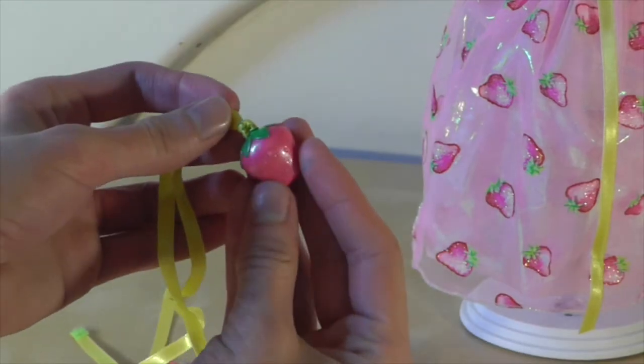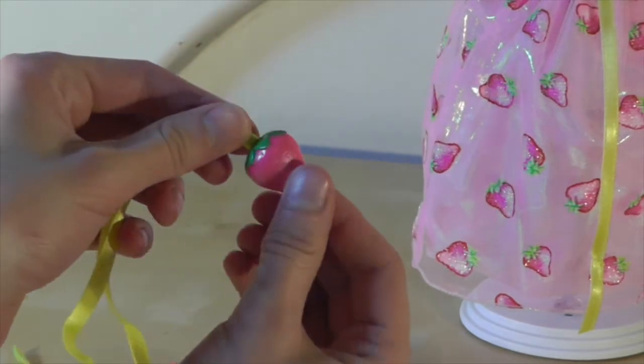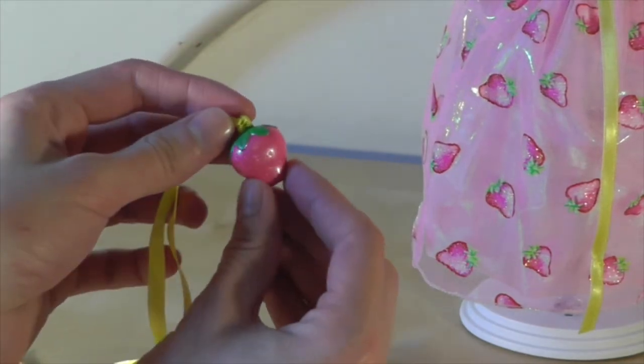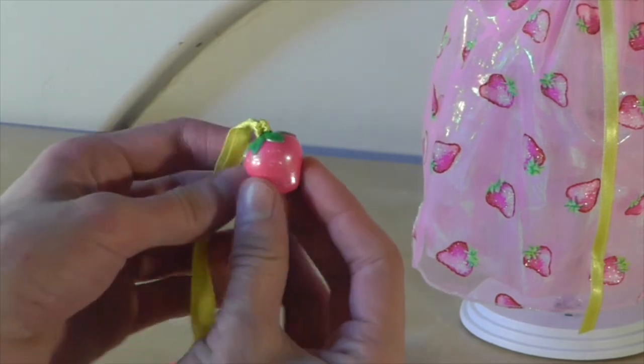She came with this little strawberry necklace for you. I think it's really cute. I don't think I'll be wearing it out anytime soon, but it's really cute and it matches the one that's on Barbie's belt, which I think is quite cool.